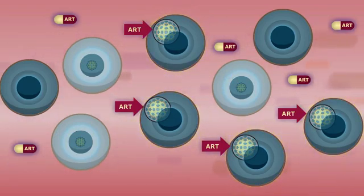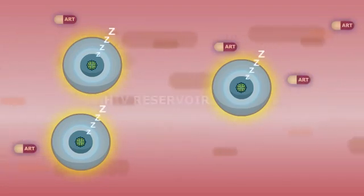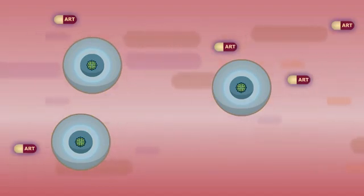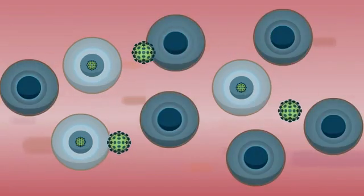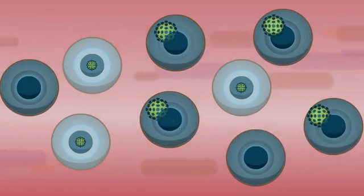ART only works against HIV that is inside awake and active CD4 T cells. However, some of the CD4 T cells infected with HIV are not active and are either resting or asleep. The HIV in these cells is also sleeping. This is known as the HIV reservoir. These cells are invisible to the body's immune system and to ART, which is why ART alone cannot cure HIV. If ART is stopped, there is nothing to stop the HIV virus from spreading around the body again when the cells containing sleeping HIV wake up. This is why stopping ART is not recommended.